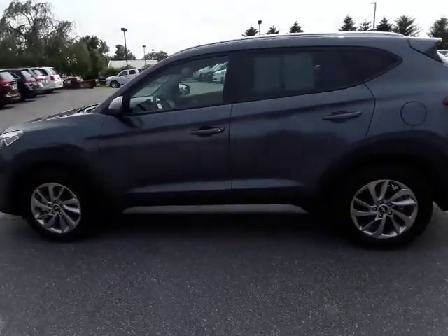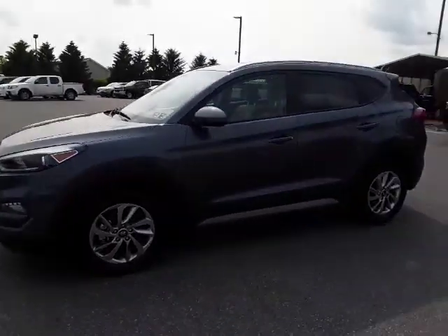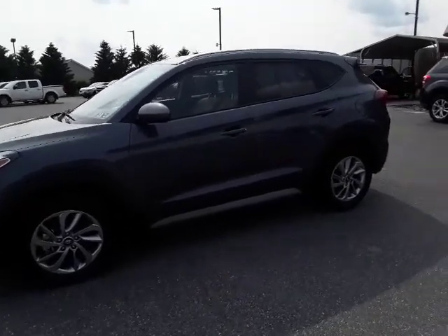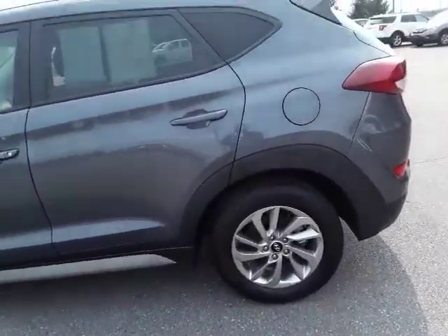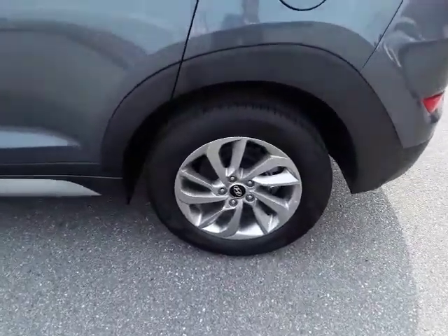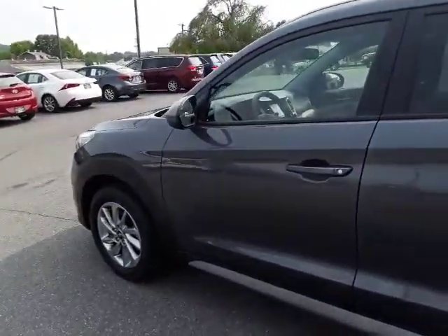Hello and welcome back to the Rocky Ridge Auto page where today we have a 2018 Hyundai Tucson. It's all-wheel drive and only has 9,000 miles — another great low mileage vehicle here at Rocky Ridge. My name is Travis and I'll take you through the car and show you all the features. It's got alloy rims and a medium gray color on the outside.